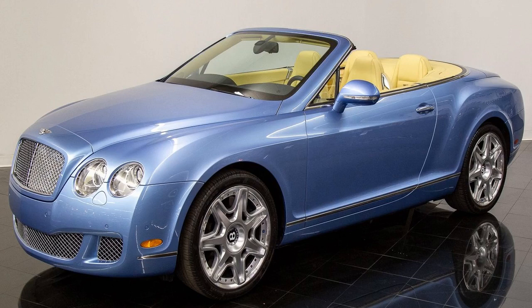Bentley Continental Convertible 2011 Review. How good does it look? The standard Bentley Continental GTC isn't exactly a shrinking violet, but the Supersports is even more striking.